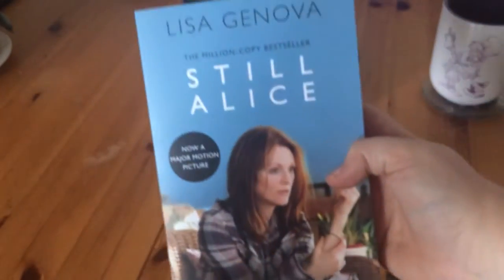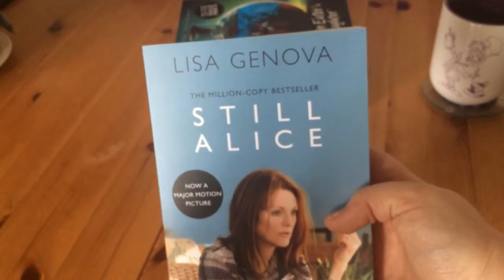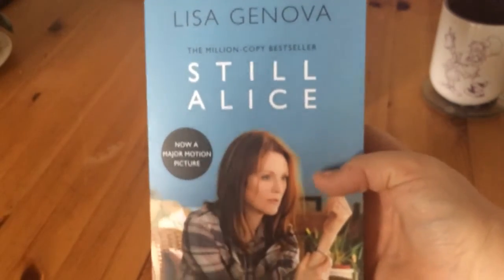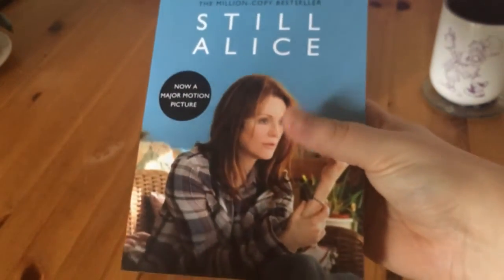Next I got Still Alice by Lisa Genova — I don't know if I'm saying that right, I apologise. This is obviously the film cover, but I think it's a lovely story so I'm excited to read that one.